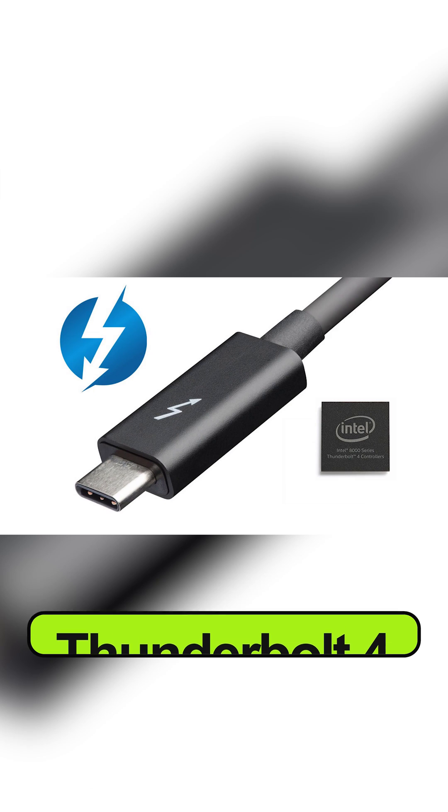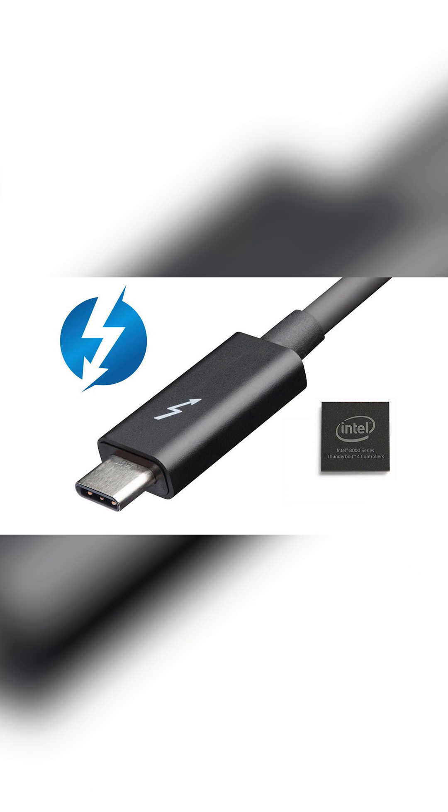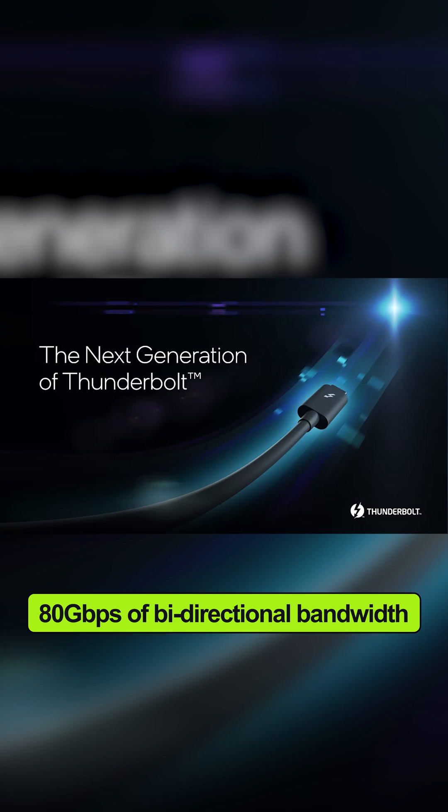The new generation of processors includes support for Thunderbolt 4 as well as the upcoming Thunderbolt 5, with wide connectivity supporting up to 80 Gbps of bi-directional bandwidth.